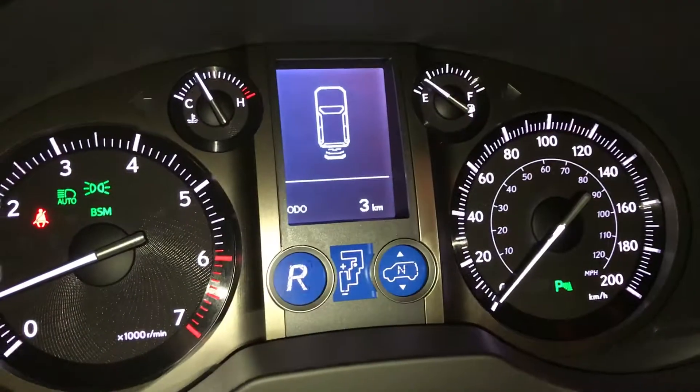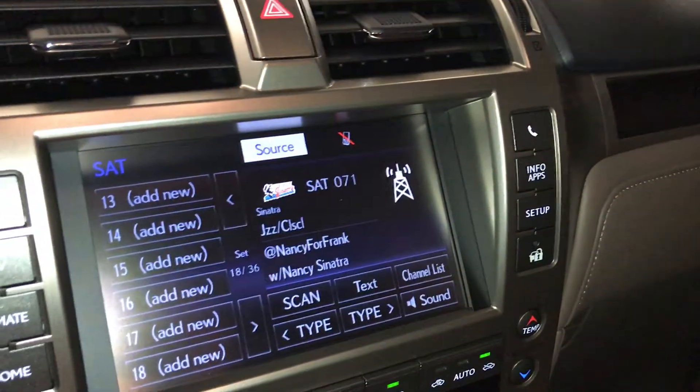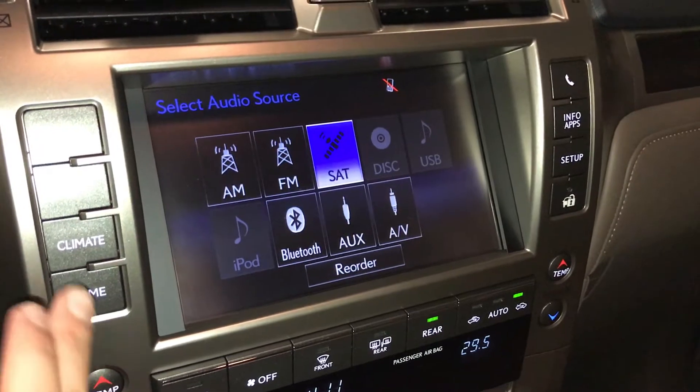Parking assist shows in the dash. 17-speaker Mark Levinson audio system — AM, FM, HD radio, satellite, CD, DVD, USB auxiliary and Bluetooth.